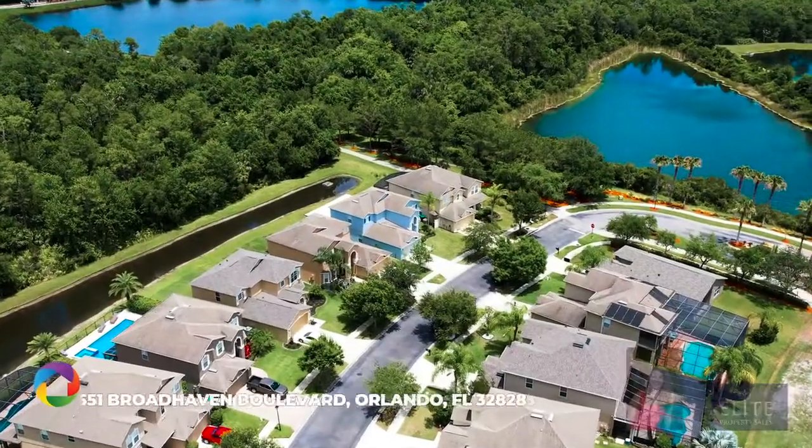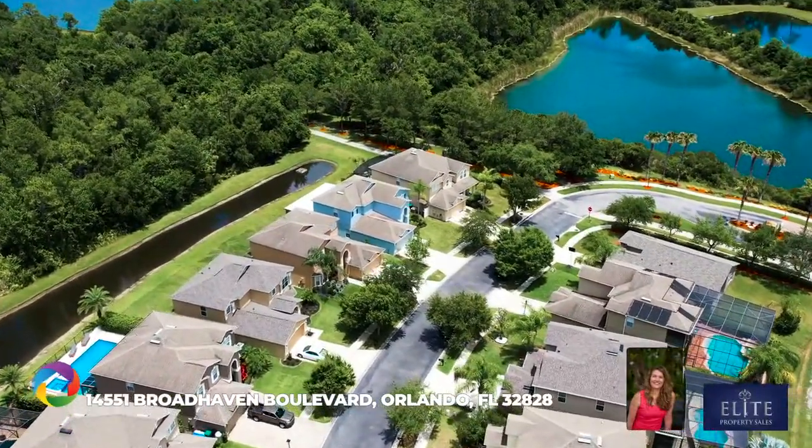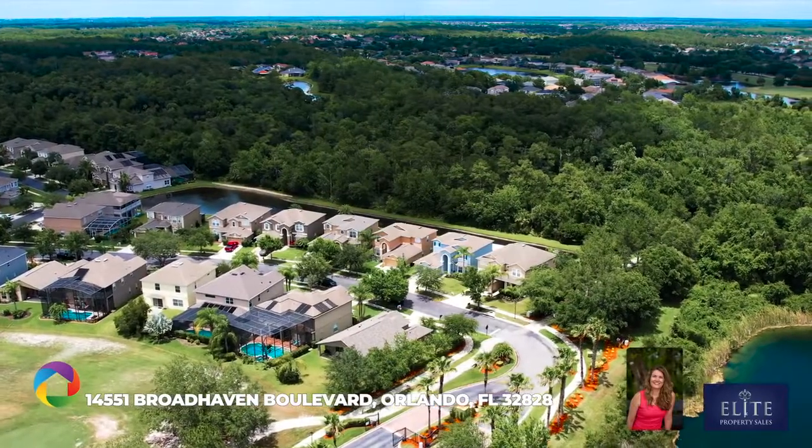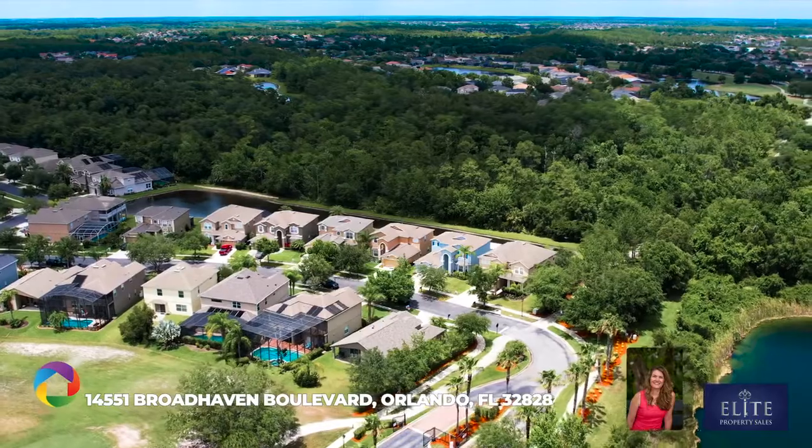Rarely does a home in Reserve Stony Brook become available for sale, so don't miss your chance to live in this privately gated community with its appealing location and conservation views.